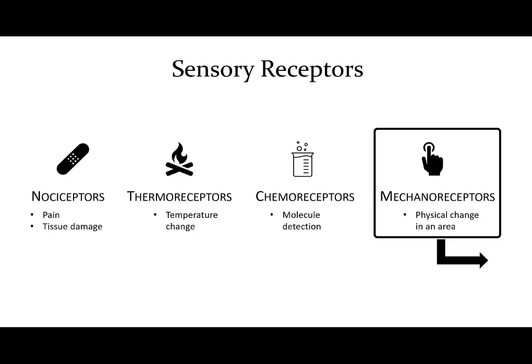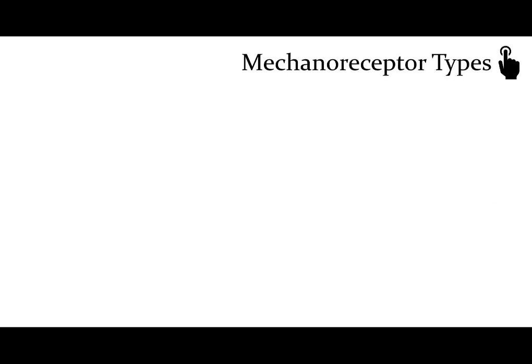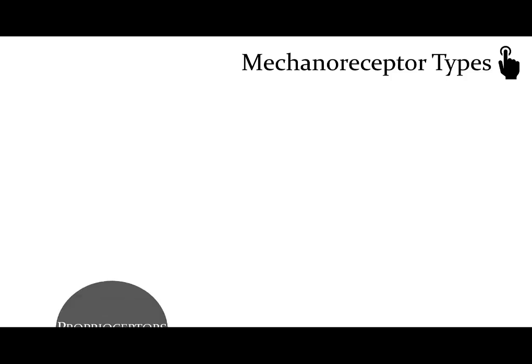Mechanoreceptors is a general term that covers many different types of receptors. The classification of mechanoreceptors has to do with the type of distortion or physical change to a receptor — these changes could be in the form of touch, pressure, stretch, vibration, etc. We have proprioceptors that tell us where our body is in space. Of these, we have Golgi tendon organs, muscle spindles, and joint sensors — all in the proprioceptor family, giving us information about our muscles and joints, whether the tension on them or the angle of a joint.